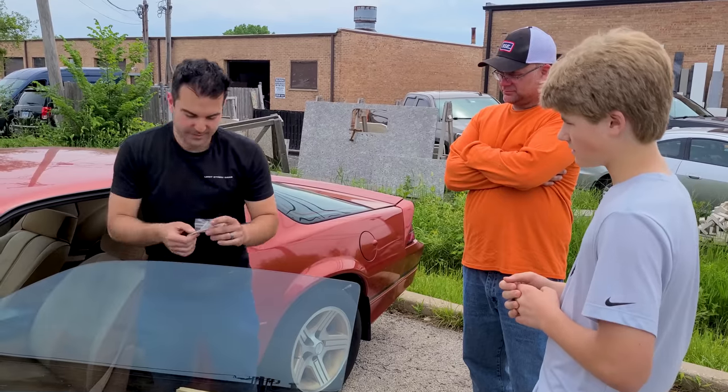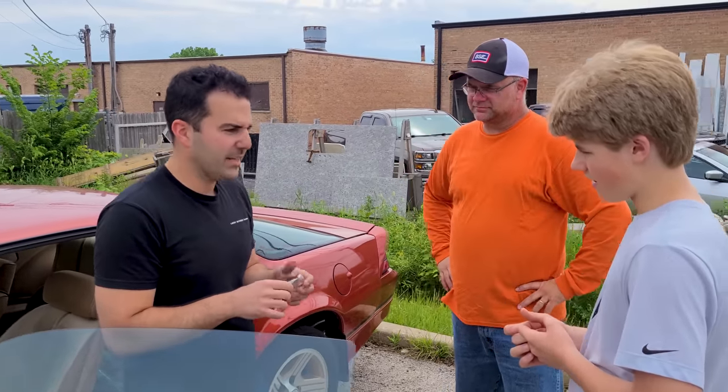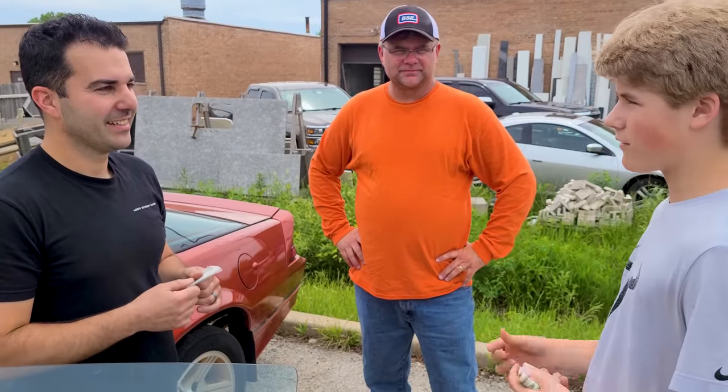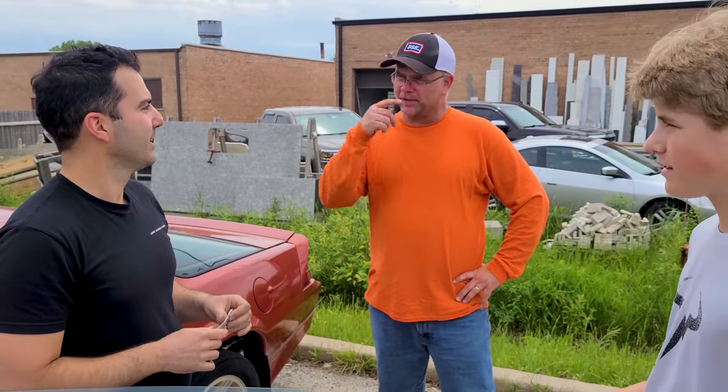I got some keys for you guys — who do I hand these to? Hand them to him; it's his first car and he's buying it with his own money. What have you been doing to save up? Working for friends, and birthday money — all my birthday money going towards this car. We have a friend who trims trees. This is going to be our first father-son project.